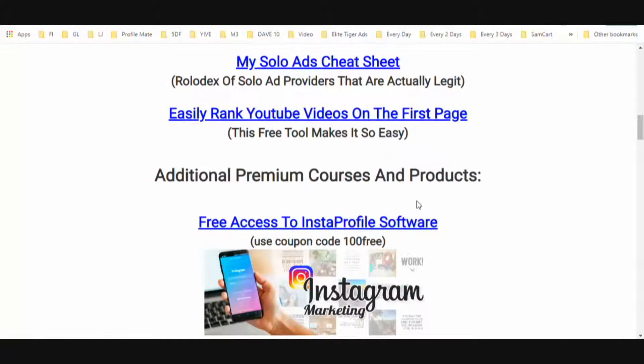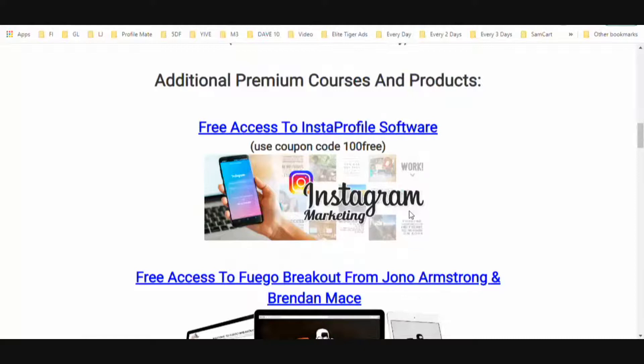You'll also learn how to easily rank YouTube videos on the first page. I've got tons of videos on YouTube, many of them ranking on the first page for various terms, and it is a constant stream of leads, traffic, and sales for me on a daily basis. I'm going to show you how I do it. Those are all my custom bonuses — you're not going to find them anywhere else.